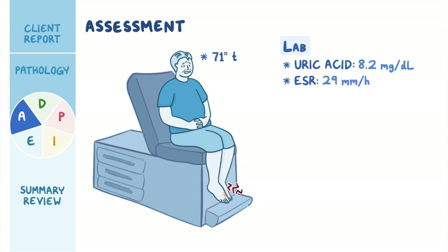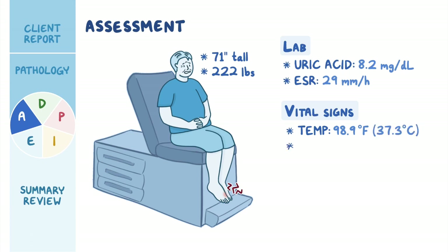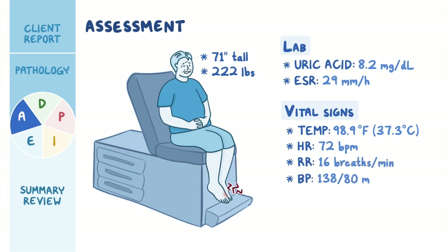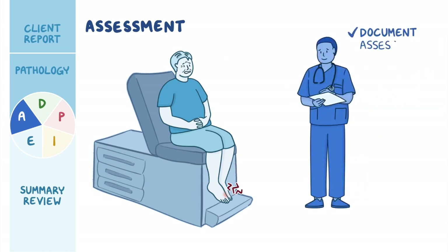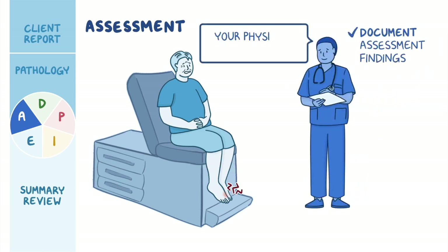He is 71 inches tall and weighs 222 pounds. His vital signs are oral temperature 98.9°F (37.3°C), heart rate 72 beats per minute, respiratory rate 16 breaths per minute, blood pressure 138/80 mmHg, and SpO2 98% on room air. He rates the pain in his toe as 10 out of 10 when walking or when anything is touching his foot. Before leaving the room, you document your assessment findings and let him know his physician will be in shortly.